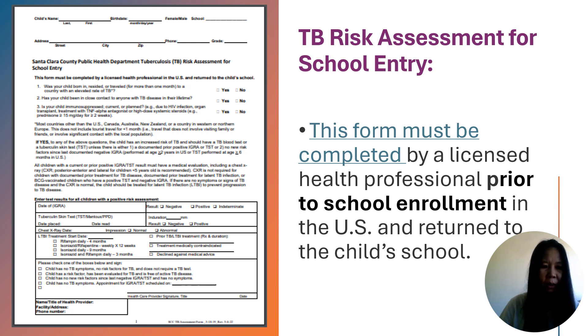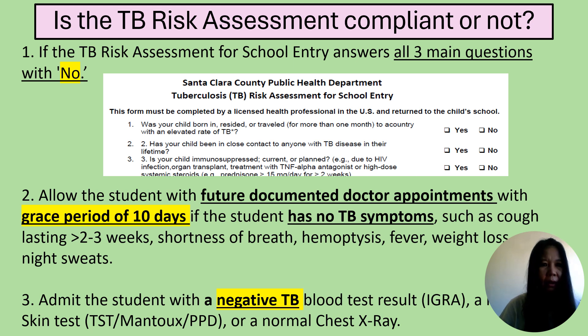Let's review the tuberculosis risk assessment for school entry. This form, provided by Santa Clara County, must be completed by a licensed healthcare professional before school enrollment. This form is available via the hyperlink for your convenience. In terms of compliance, parents need to bring a form from the healthcare provider with 'no' answers to all three main questions. If the student has no TB symptoms, we can allow the student to attend with a grace period of 10 days for a future documented doctor's appointment or until a negative TB test result is obtained.